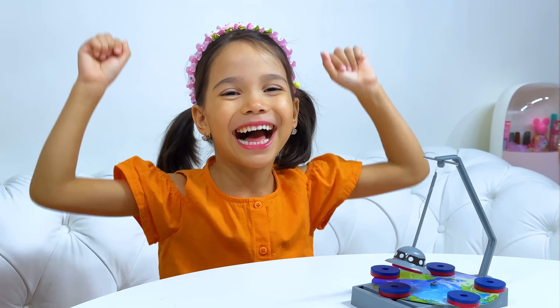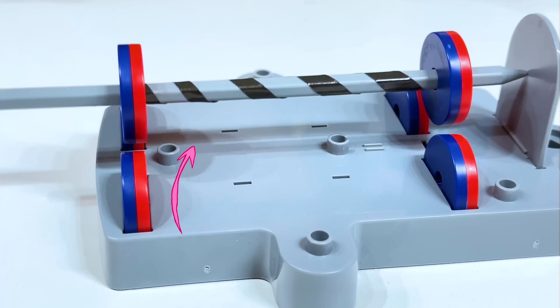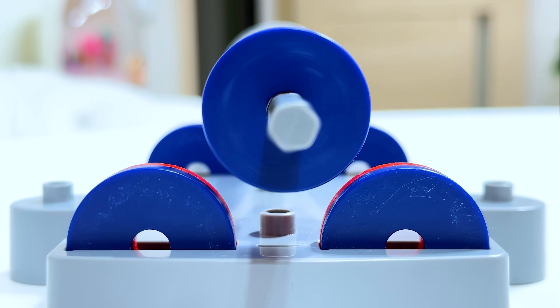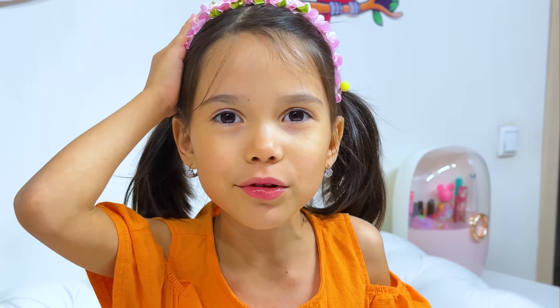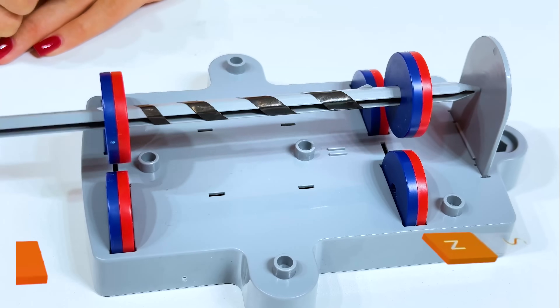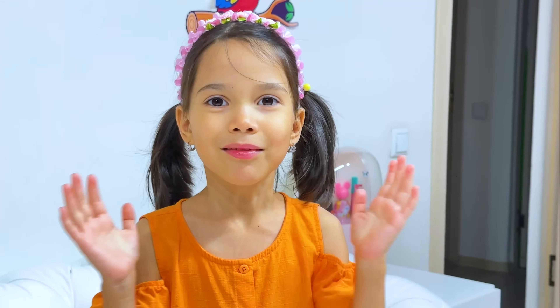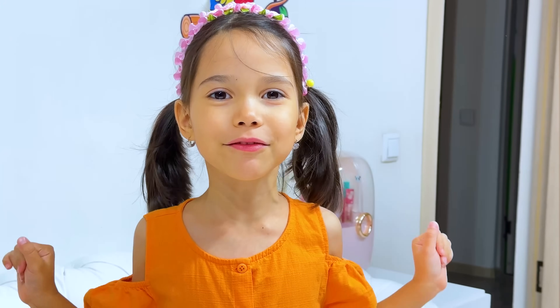Now, look at this! How does it spin and fly? It's a magnet that points in the same direction and spins with a pencil. It's like magic!